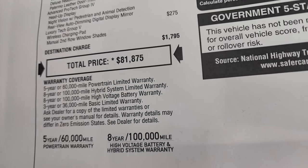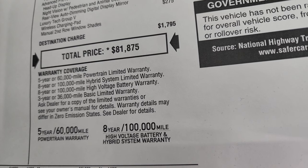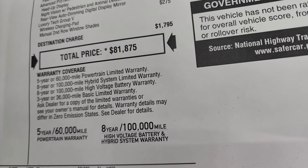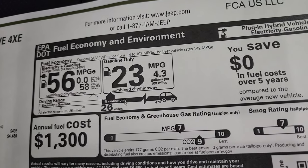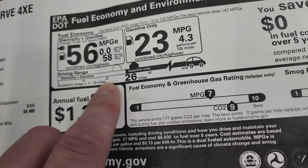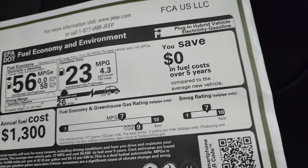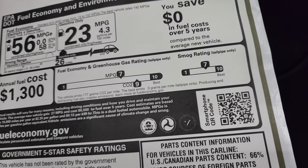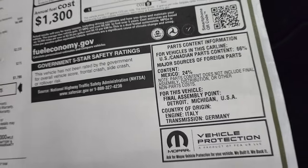This vehicle comes with a 5-year/60,000-mile powertrain warranty, an 8-year/100,000-mile hybrid system warranty, and an 8-year/100,000-mile high-voltage battery warranty, plus 3-year/36,000-mile bumper-to-bumper coverage. The fuel economy label shows 56 MPGe, 26 miles of all-electric range, 23 MPG on gas only, and a total estimated range of 470 miles on a full charge and full tank.